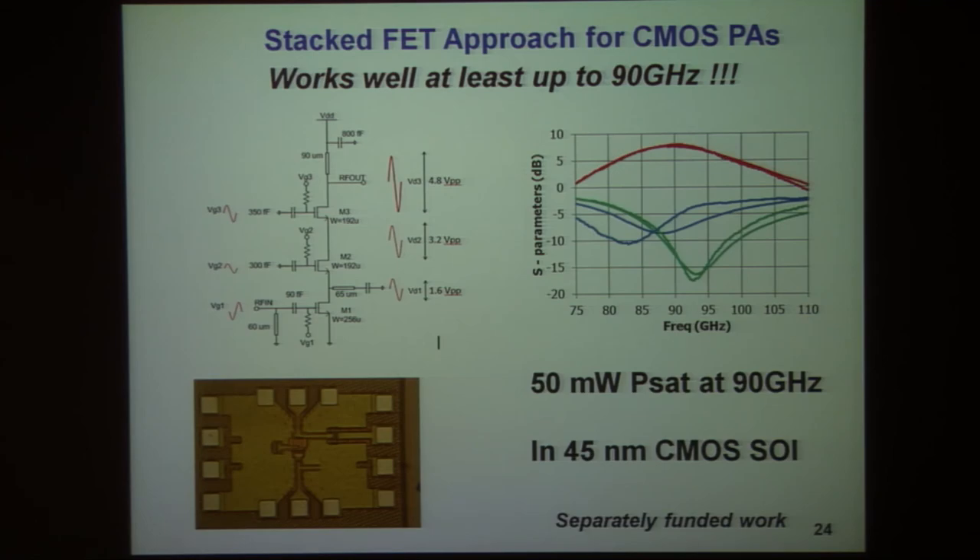We've gotten these tiny CMOS amplifiers to produce 50 milliwatts output at 90 gigahertz. We intend to increase the output power by using differential transistors and then doing power combining — ultimately free-space power combining — to generate one watt output.